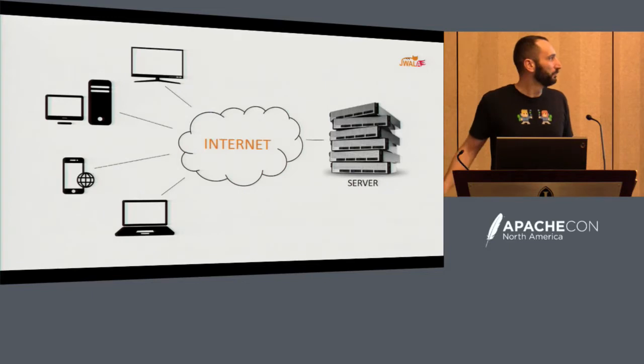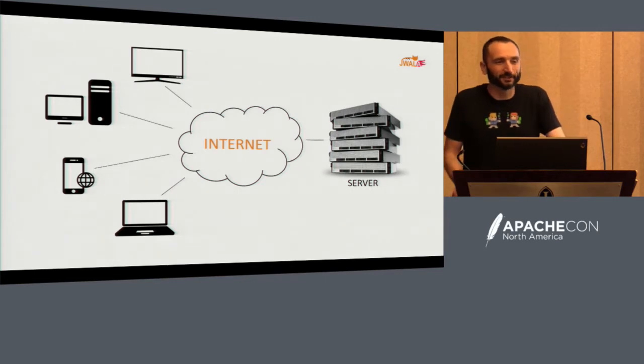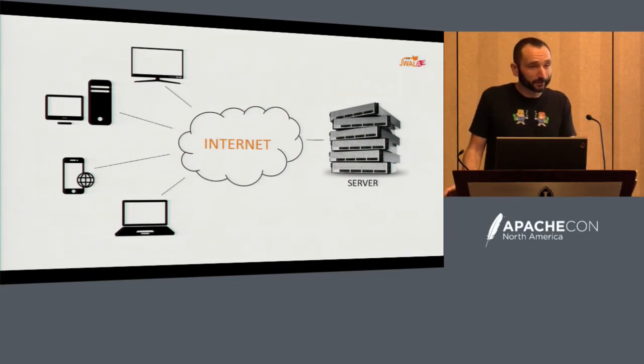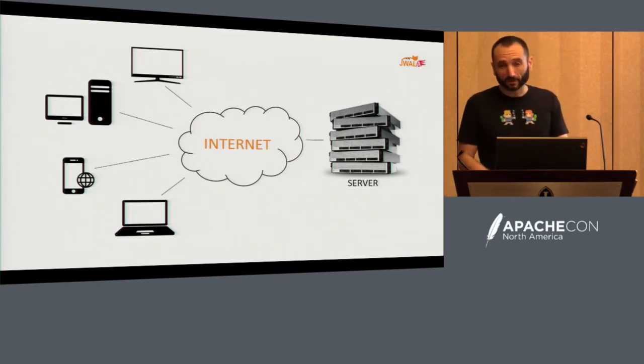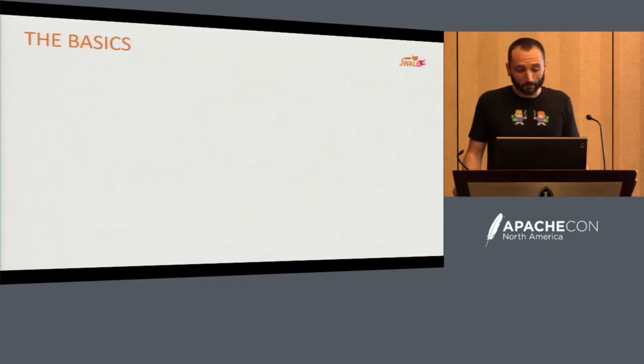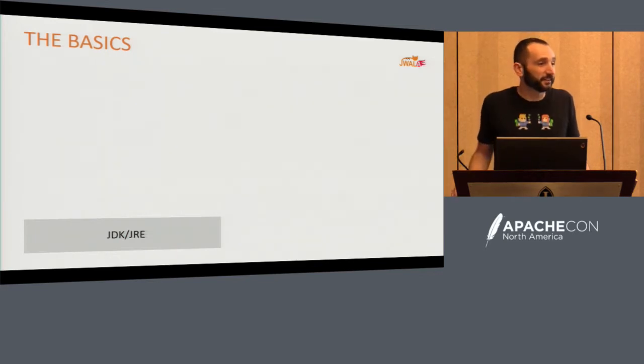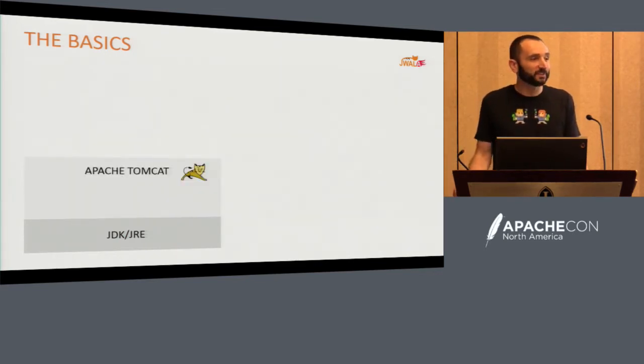At the end of the day, we all have a basic problem we try to solve. We want an application. We want clients to use it — whether they're web browsers, phones, or desktops. It's got to be reachable over the internet, and it's going to sit on a server somewhere, whether it's virtualized or in my garage. We are familiar with a set of technology that starts with a JDK. On top of it, we put Tomcat. And now we have a place that applications can reside.